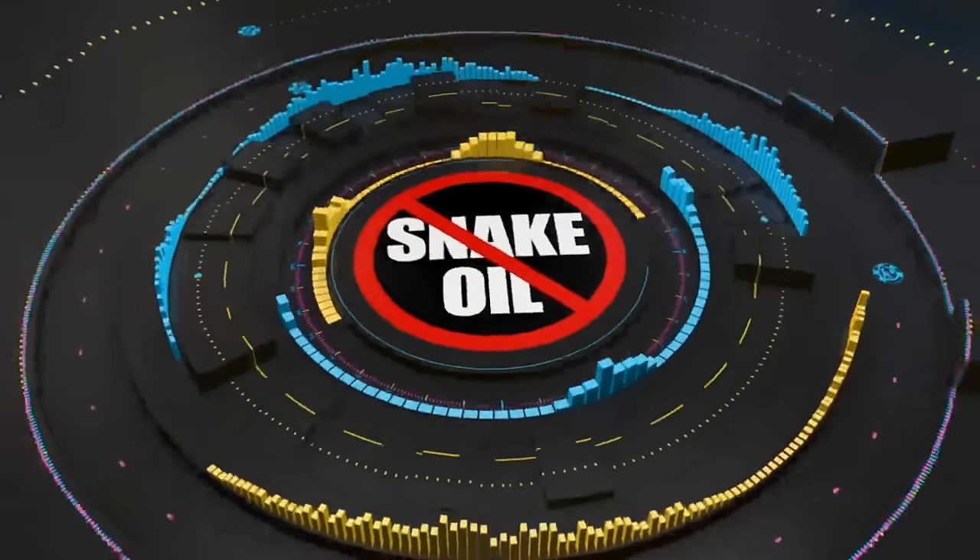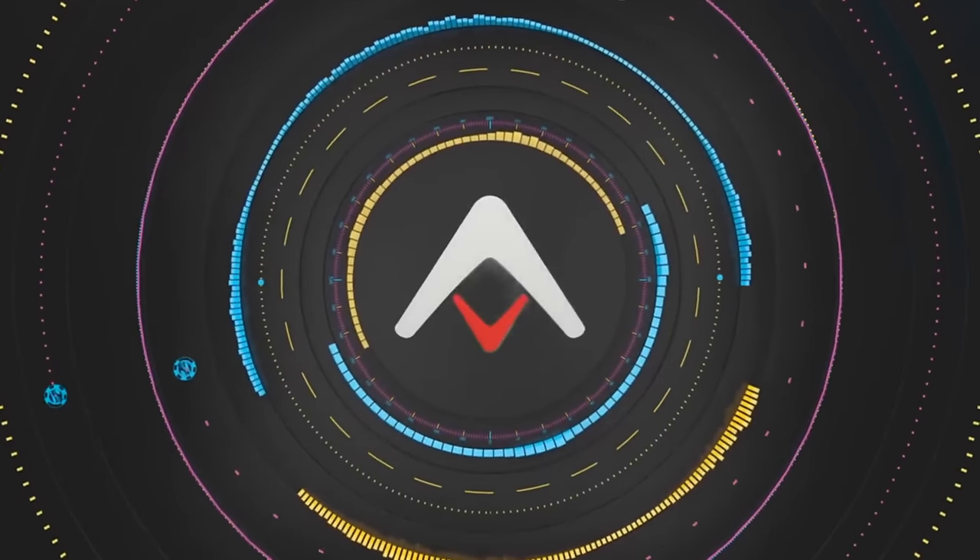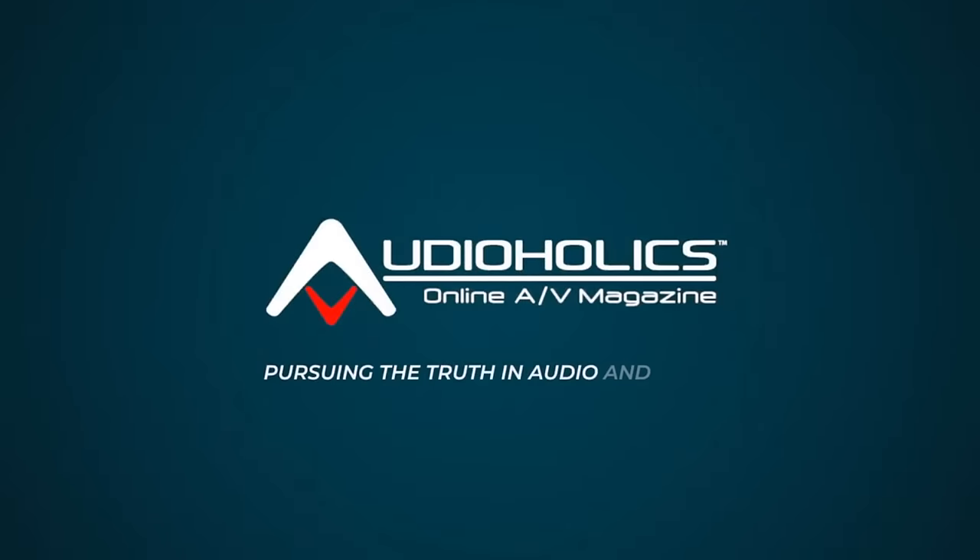Anthem AVM-90 or Marantz AV-10 — which is the best processor? That's what we're going to be talking about in today's video. I'm Gene De La Sala with AudioHawks. We have a special guest in the house, Teo Nicolakis. We are going to be having a duke out with the two best 15.4 channel AV processors currently on the market. I say Marantz, you say Anthem — let the viewers decide which is the best processor for them.